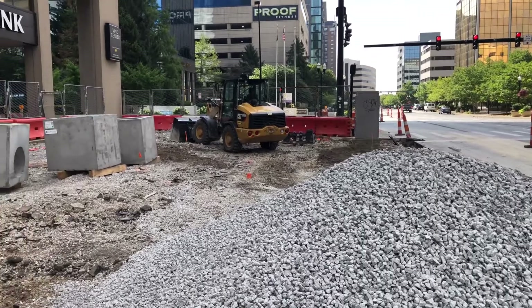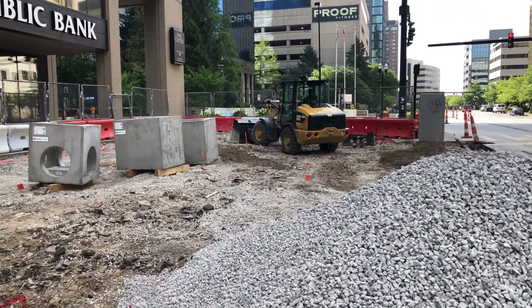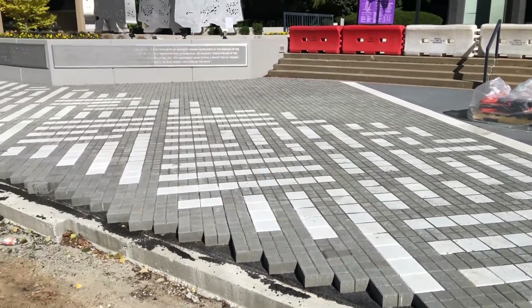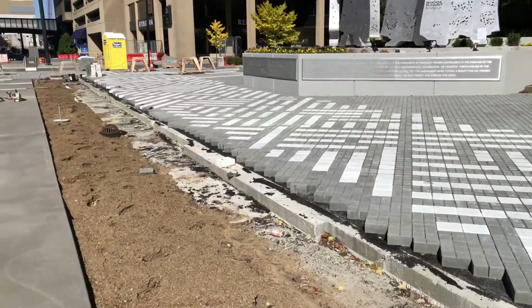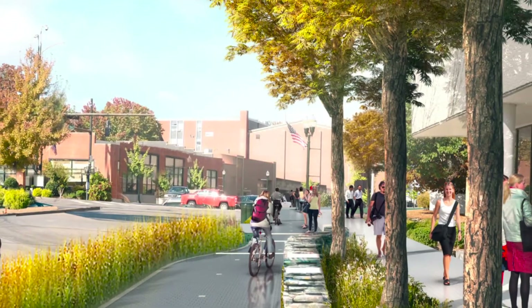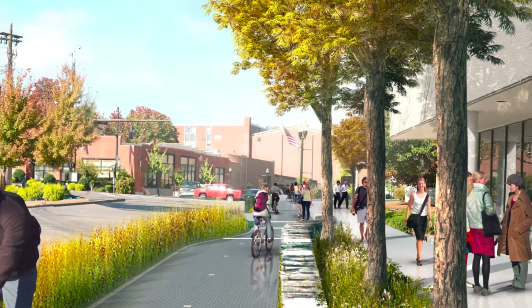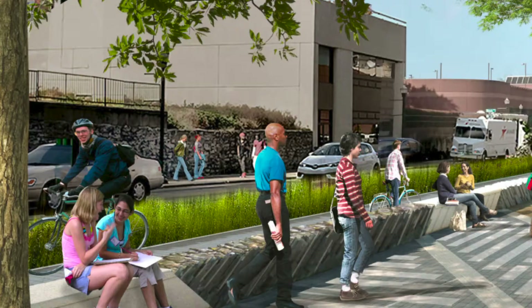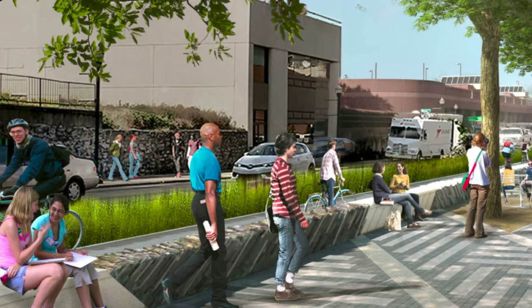Today, we're standing here and you can look behind me and see there are now paths that are forming. I'm standing on what is to be the bike path, and I am right beside what would be the pedestrian path. All along Vine Street, when this is completed, you'll have a separate bike path versus a separate walking path, and then once we get to Midland Avenue, they'll combine.